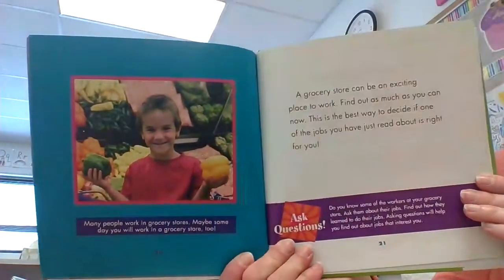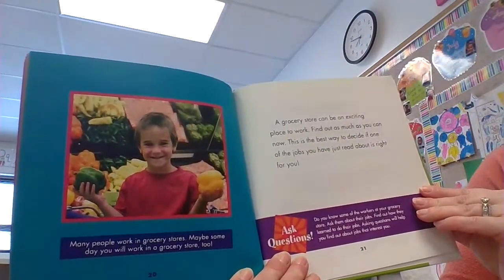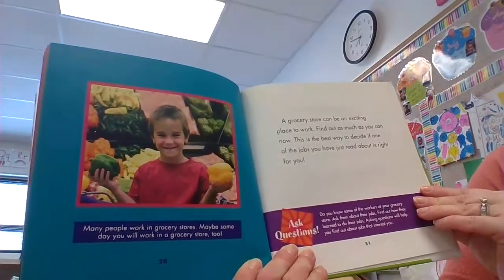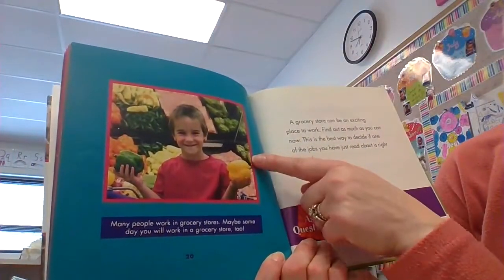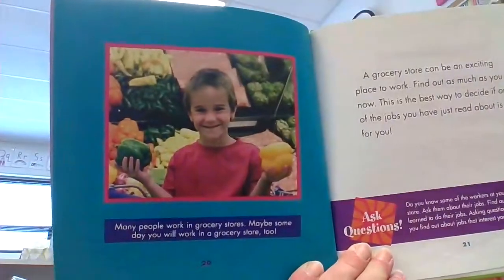A grocery store can be an exciting place to work. Find out as much as you can now — this is the best way to decide if one of the jobs you have just read about is right for you. Many people work in grocery stores. Maybe someday you will work in a grocery store too!